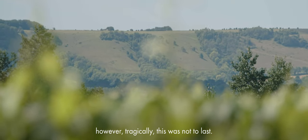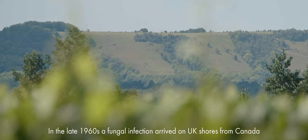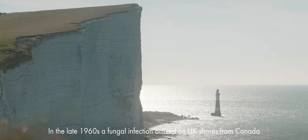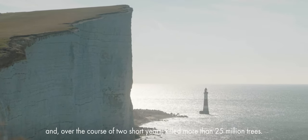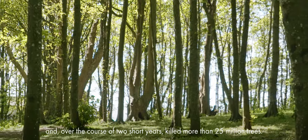However, tragically, this was not to last. In the late 1960s, a fungal infection arrived on UK shores from Canada and over the course of two short years killed more than 25 million trees.